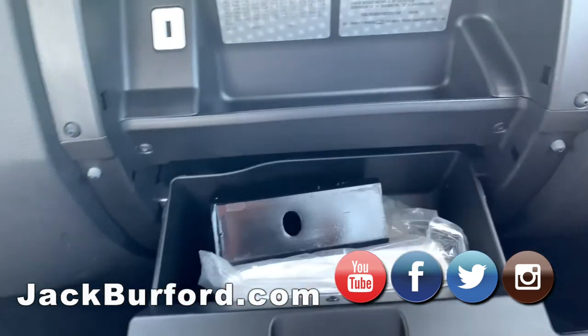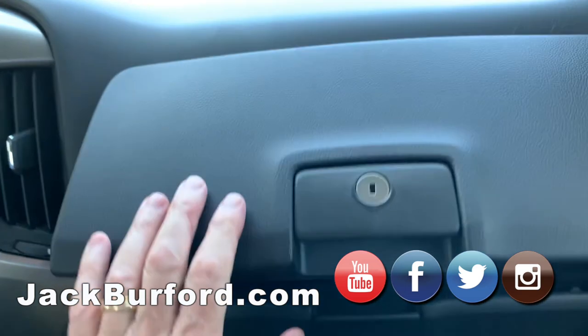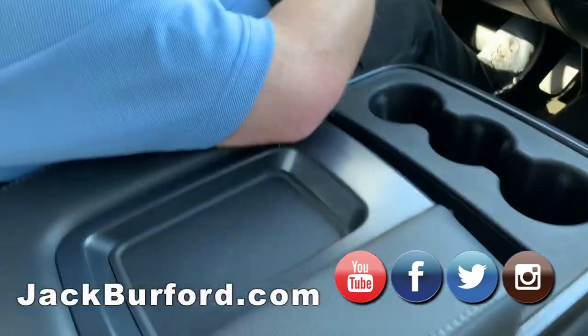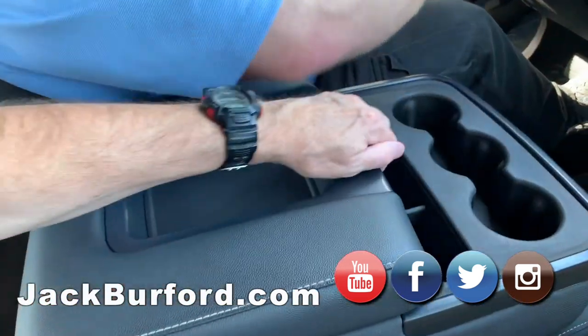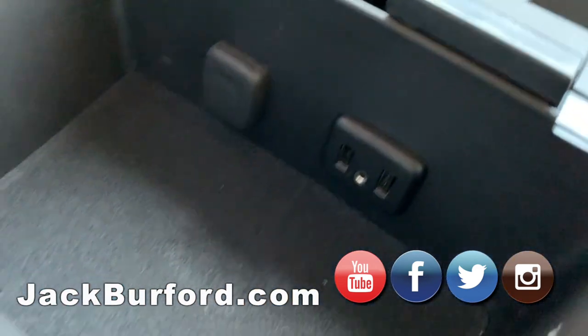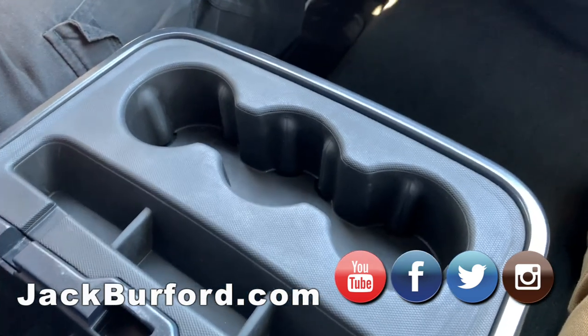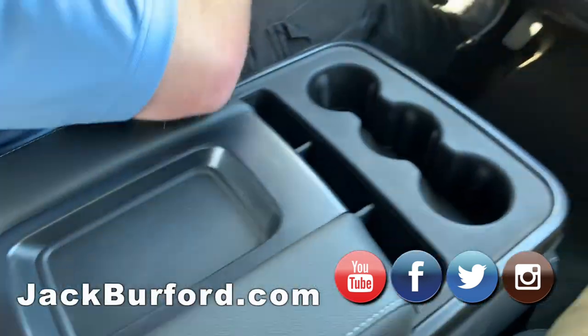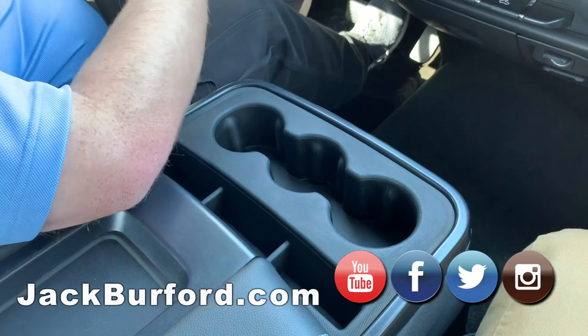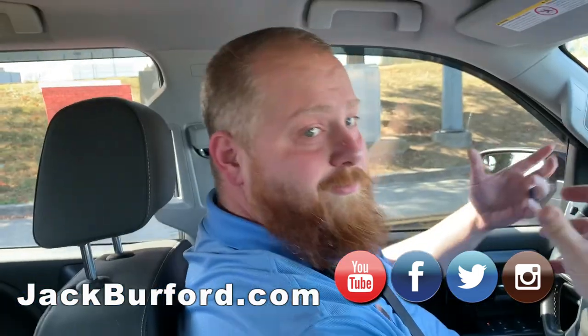It's got the twin glove boxes. You can haul just about anything — anything you want to hook up to this it should be able to pull. Big deep center console, auxiliary input, and three cup holders. I don't know why you need three cups. I guess for the other person sitting in the middle, or unless you want one drink for each hand.